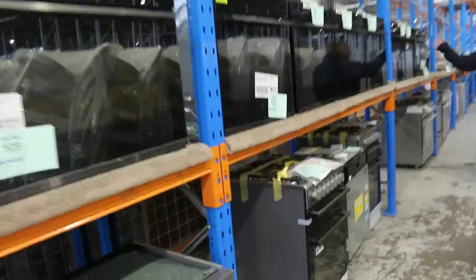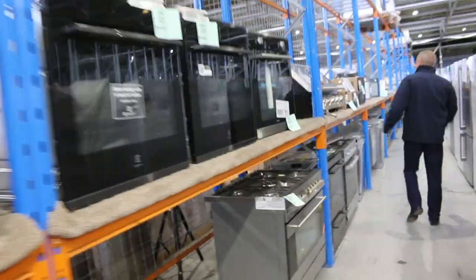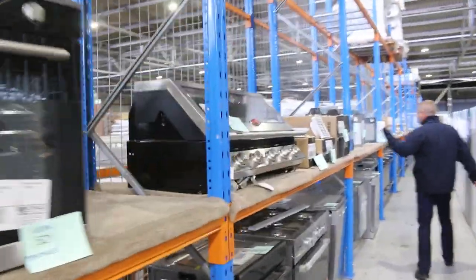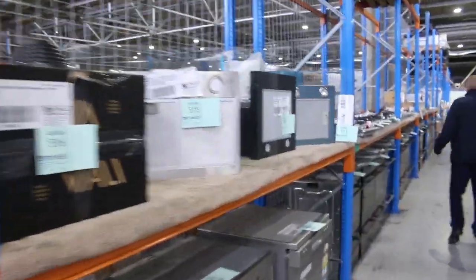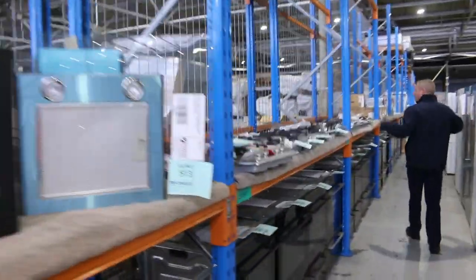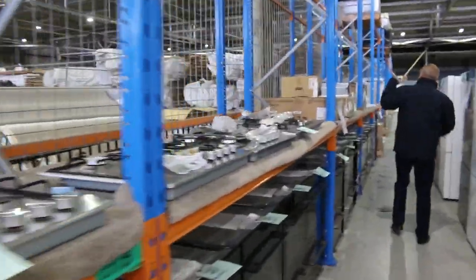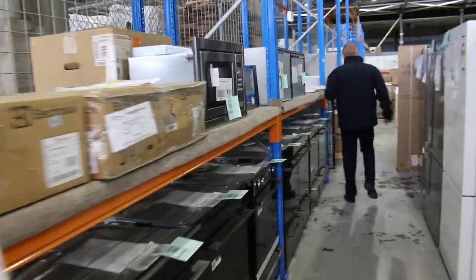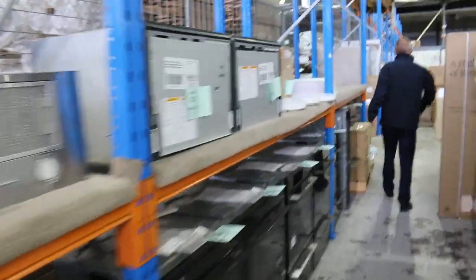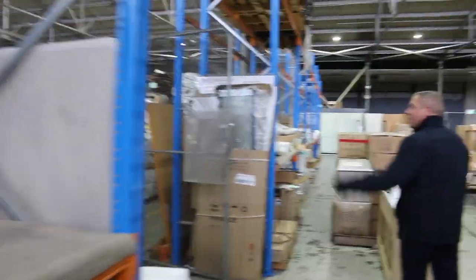Over the other side we've got heaps and heaps of 900mm ovens, 600mm ovens, built-in barbecues, range hood ducting kits, integrated dishwashers, normal dishwashers, duo ovens, double ovens, refrigerators on the other side, heaps of gas cooktops, inbuilt microwaves, a couple of dish drawers from Fisher and Paykel, and LED lighting — so everything you need for your home renovation project.